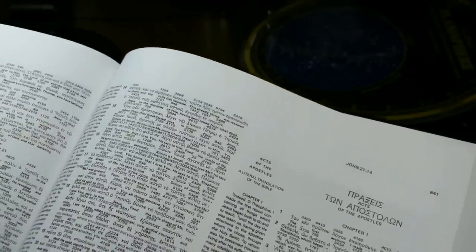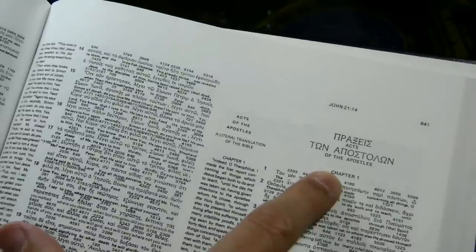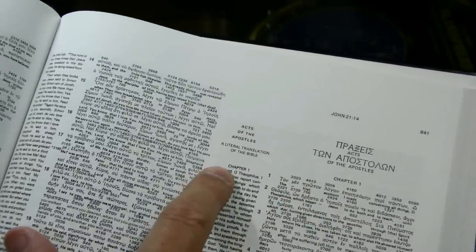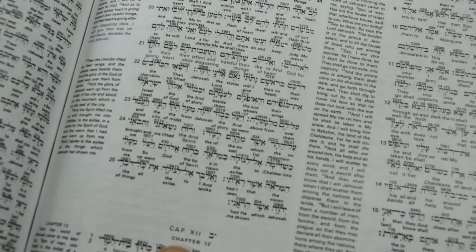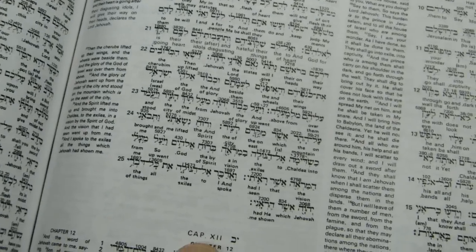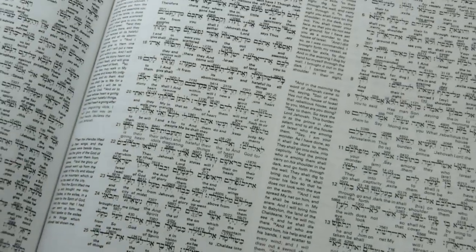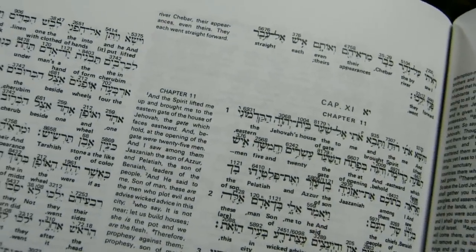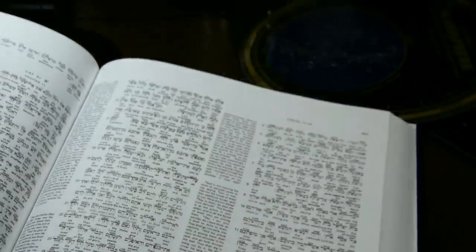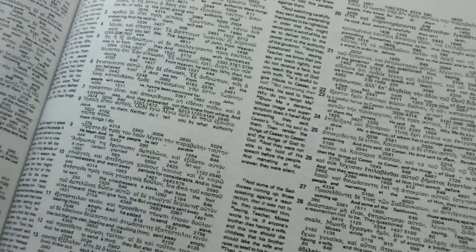There are no headings. You do have chapter numbers, with the word 'chapter' written in all caps in both the interlinear column and in the translation column. In the Old Testament, in addition to the chapter number, you have a Latin heading — I believe that's 'caput' — and then a Roman numeral. You also still have the chapter numbers in the interlinear column. In the New Testament, quite happily, the words of Christ are in black in all the columns.